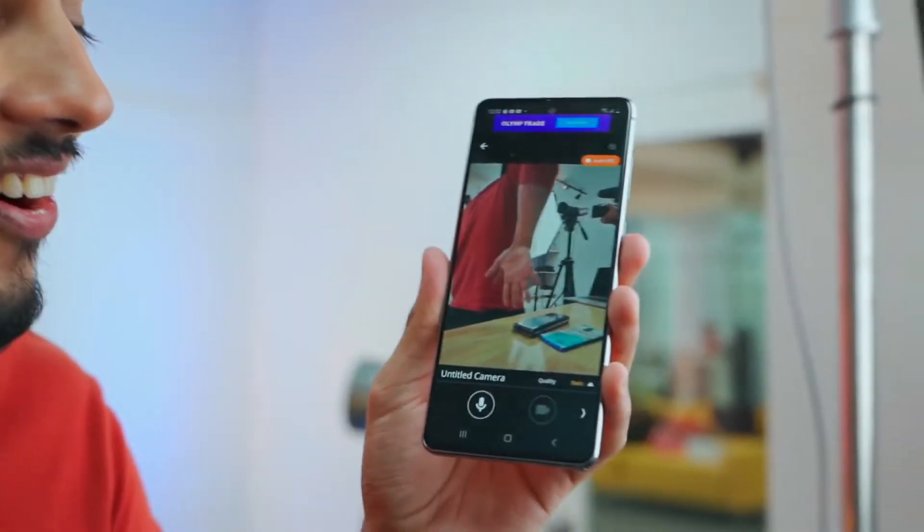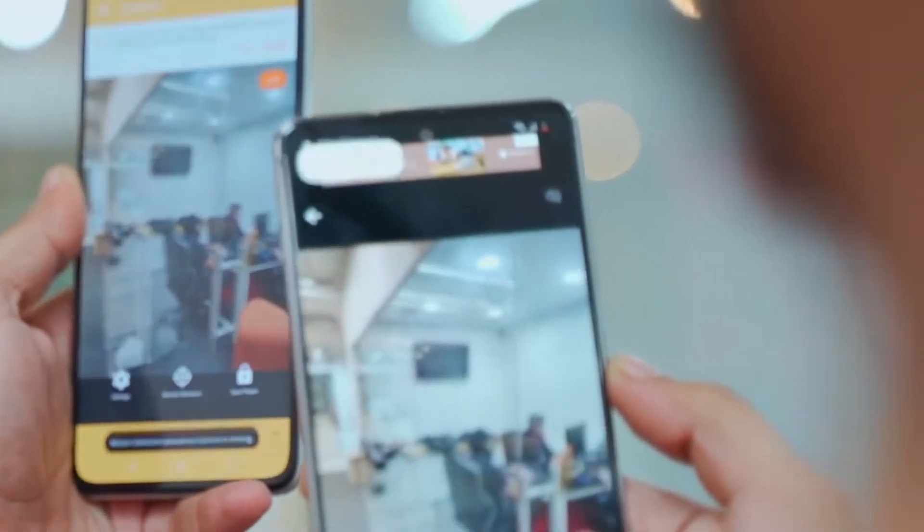You can see a live feed remotely. You can also get notifications, and you can actually talk through the voice because the mobile has both microphone and speaker on the phone.